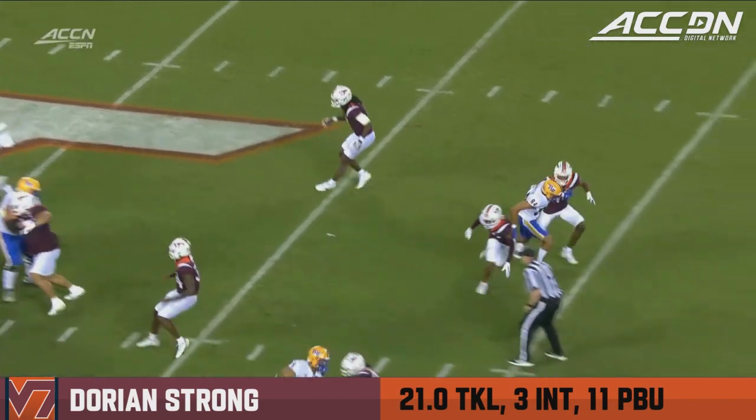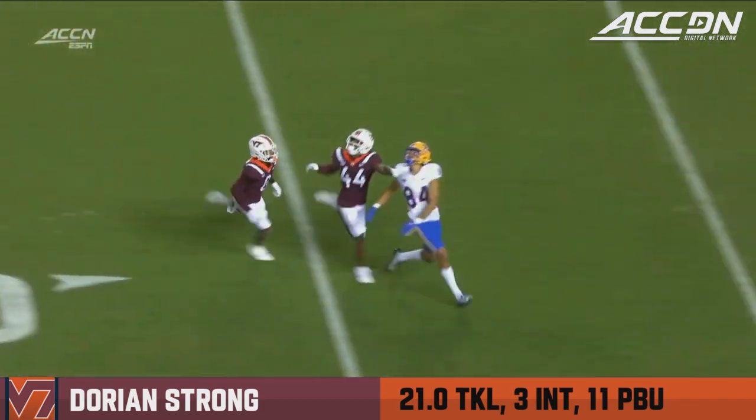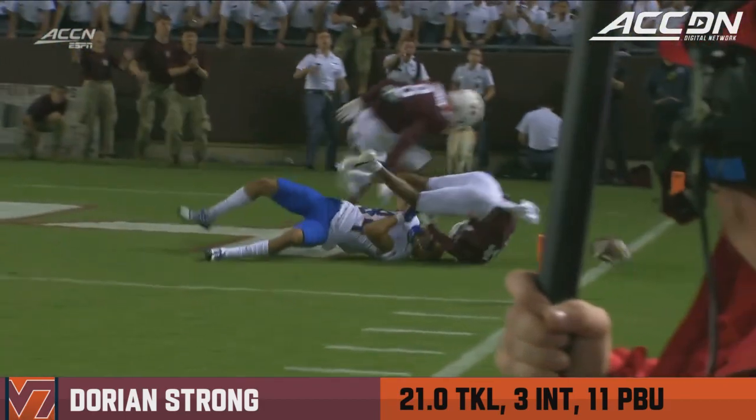And Dorian Strong does a nice job of running with him. Looks back, locates the football. Doesn't panic, doesn't grab. He's able to go up and knock that football away.